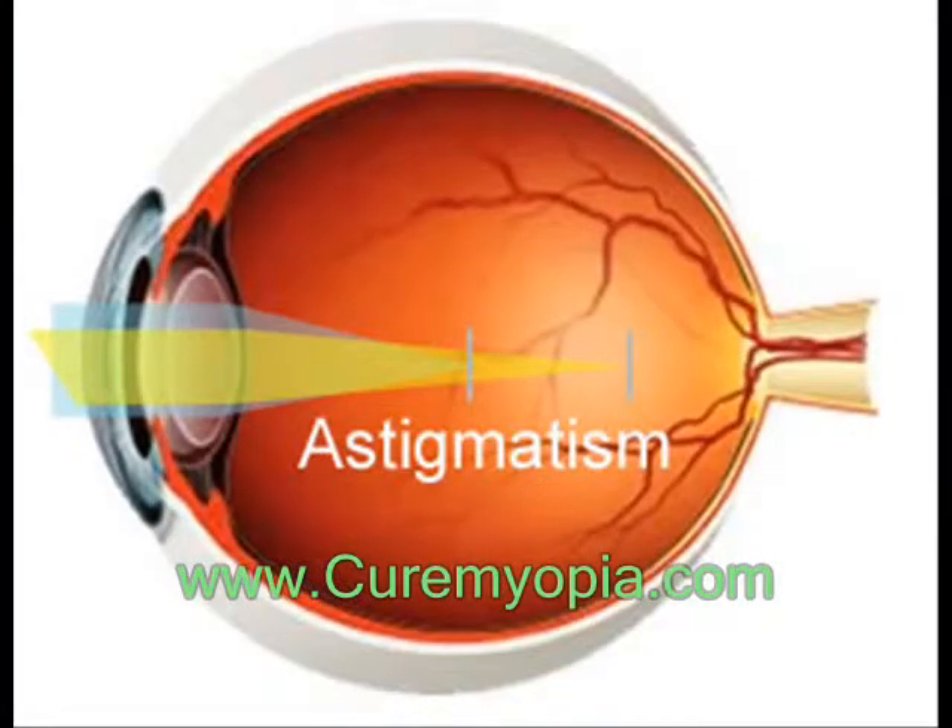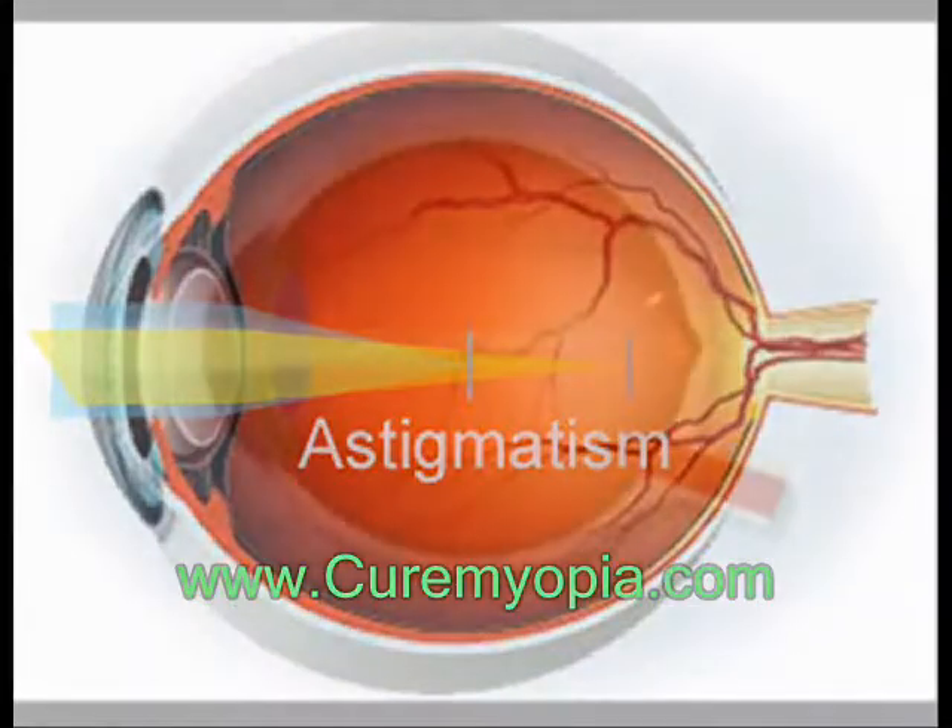Astigmatism occurs when light is bent differently depending on where it strikes the cornea and passes through the eyeball. The cornea of a normal eye is curved like a basketball, with the same degree of roundness in all areas. An eye with astigmatism has a cornea that is curved more like a football, with some areas that are steeper or more rounded than others.